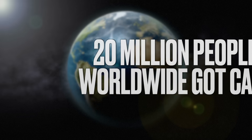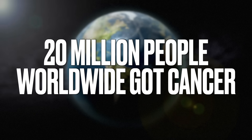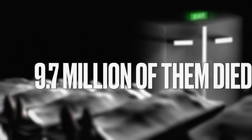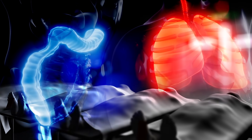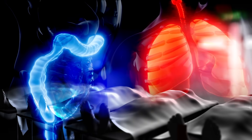Last year, 20 million people worldwide got cancer and 9.7 million of them died. The most common cancer is lung cancer, followed by colorectal cancer. Whether you have cancer or not, you may end up having a friend or loved one with cancer, and you can share this information.